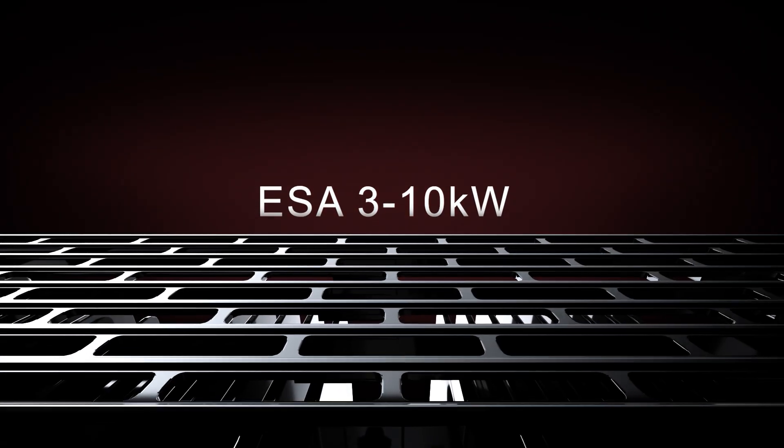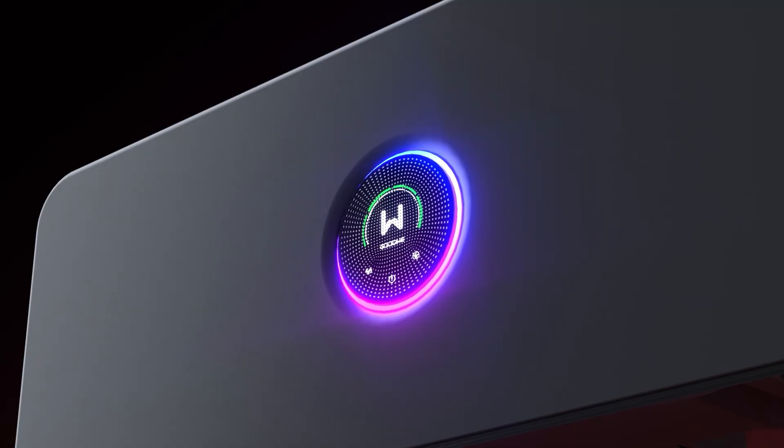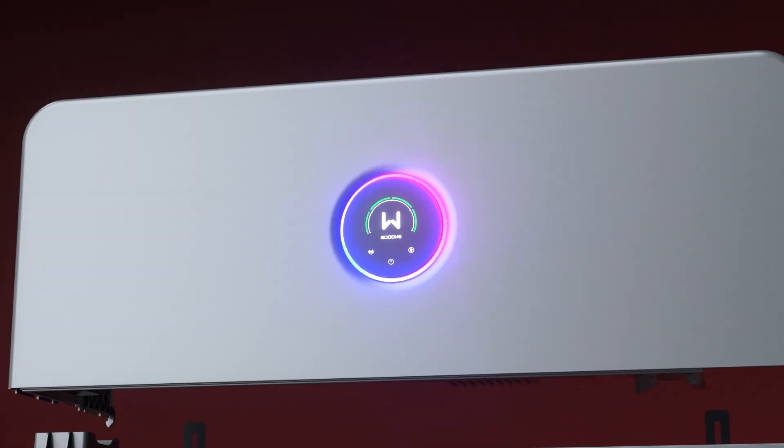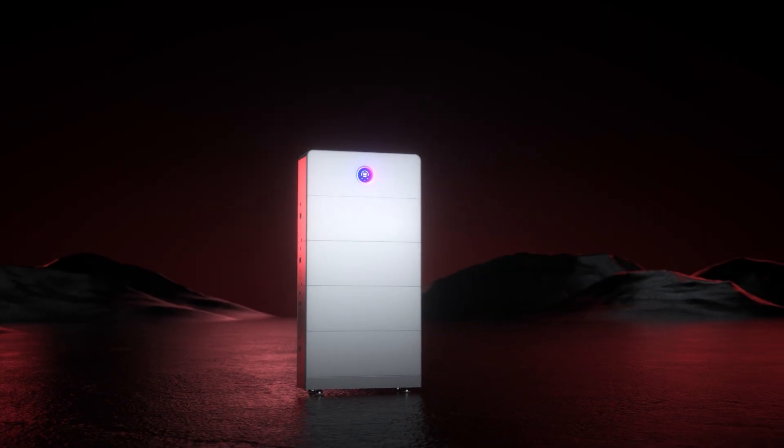The new ESA home storage solution from GoodWi is a fully integrated all-in-one solar and storage solution that combines inverter and battery in a pre-wired modular design with market-leading performance and safety features.